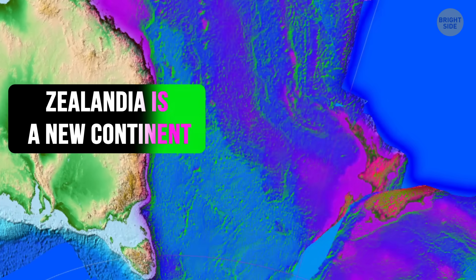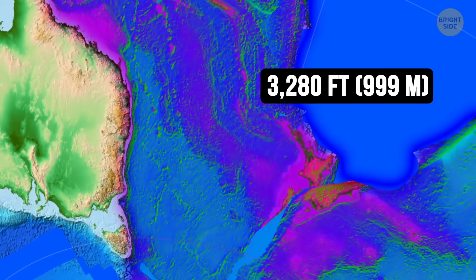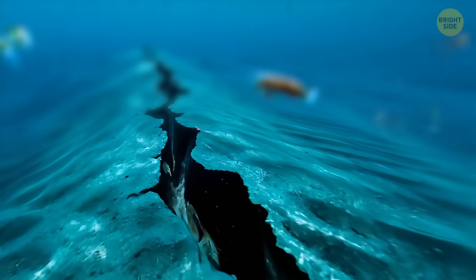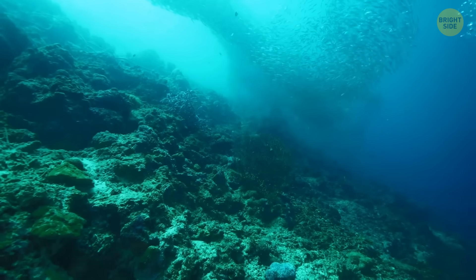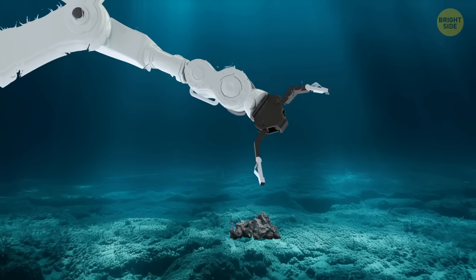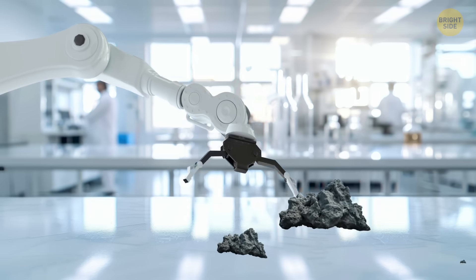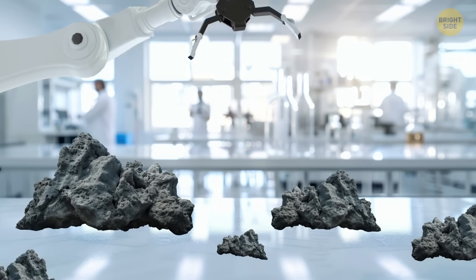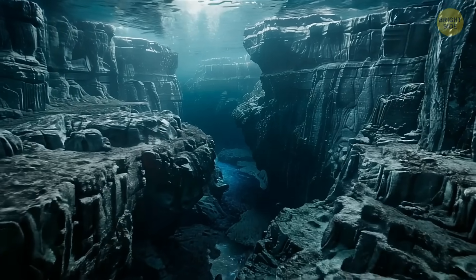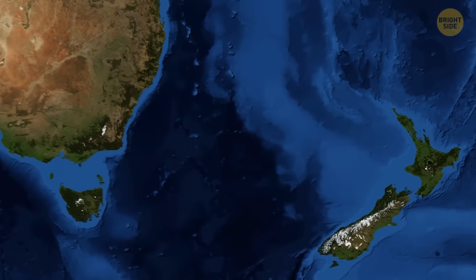The continental shelves of this mysterious continent lie at a depth of around 3,280 feet below sea level, while the nearest oceanic crust dives even deeper at 9,800 feet below that. Geologists collected rocks from the ocean floor and found that, unlike the nearby oceanic crust made of fresh basaltic rocks, the crust around New Zealand is a mix of ancient granite, limestone, and sandstone — all signs of continental crust. Scientists have also discovered a narrow strip of oceanic crust that separates Australia from Zealandia, confirming that these two are separate continents.